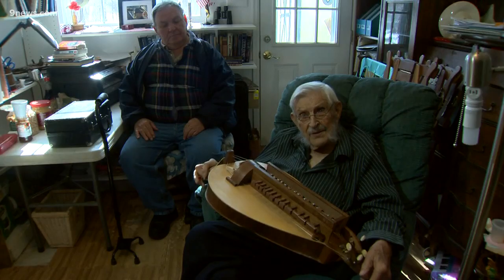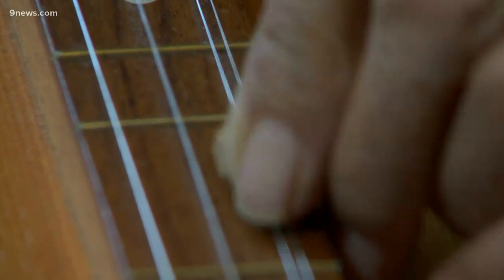This is a hurdy-gurdy. Instruments can be as varied as the people who play them. And there's some operas written about the hurdy-gurdy. Some of them are hard to play, and some of them are inherently not very good instruments.